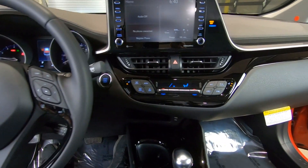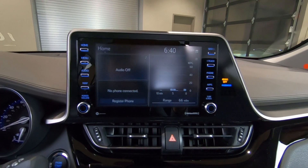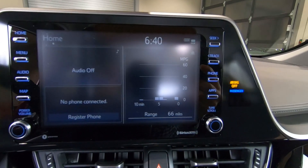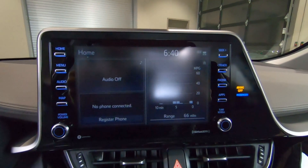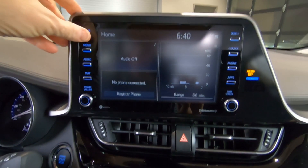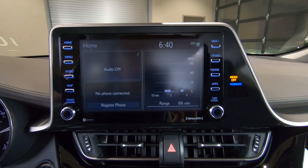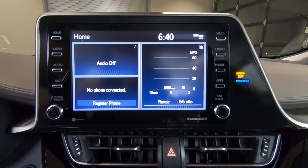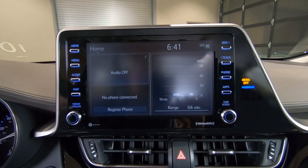Moving over to the center stack, this is an 8.1-inch touchscreen, and you can see there is a digital clock built in there. All of them now have Apple CarPlay, Android Auto, and they're Alexa compatible. Your navigation system is not standard, so you can get that as an extra charge. When the headlights are off it gets brighter because it assumes it's daytime, and when I turn on the headlights you can see it dims down because it assumes it's night out.